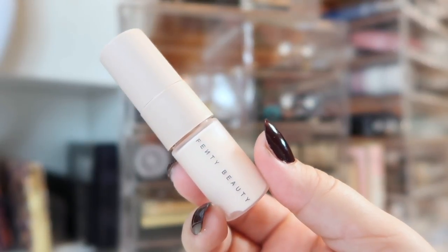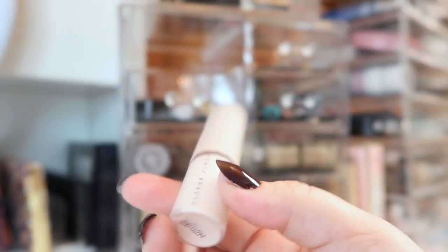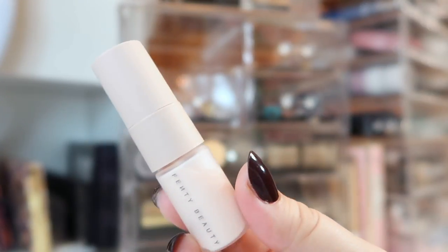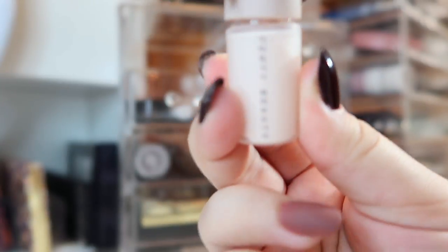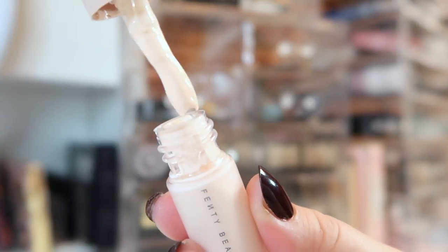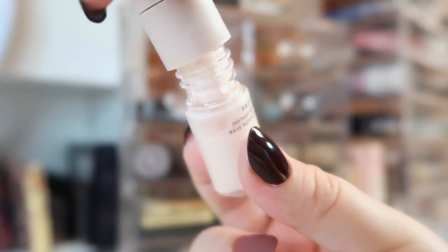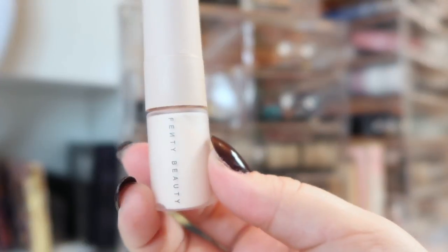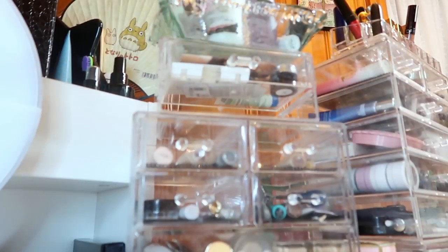I also have the Fenty Beauty primer, which I got as a 100-point perk at Sephora. I haven't tried it yet so I'm throwing it in to see how I like it. The packaging is adorable for a sample — it's an actual little bottle and since I can unscrew the top, I can get every last drop out of it.